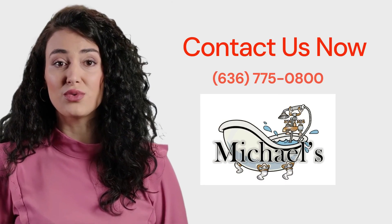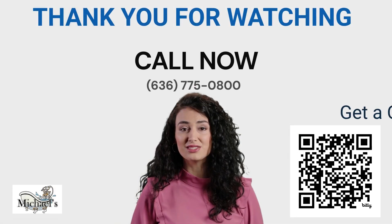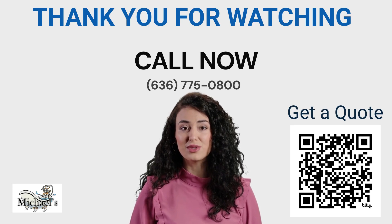Contact us now for a free, no-obligation consultation to upgrade your bathroom with a senior bathroom installation. Thank you for watching — we look forward to hearing from you soon. Go ahead and scan the QR code now to get a free quote.